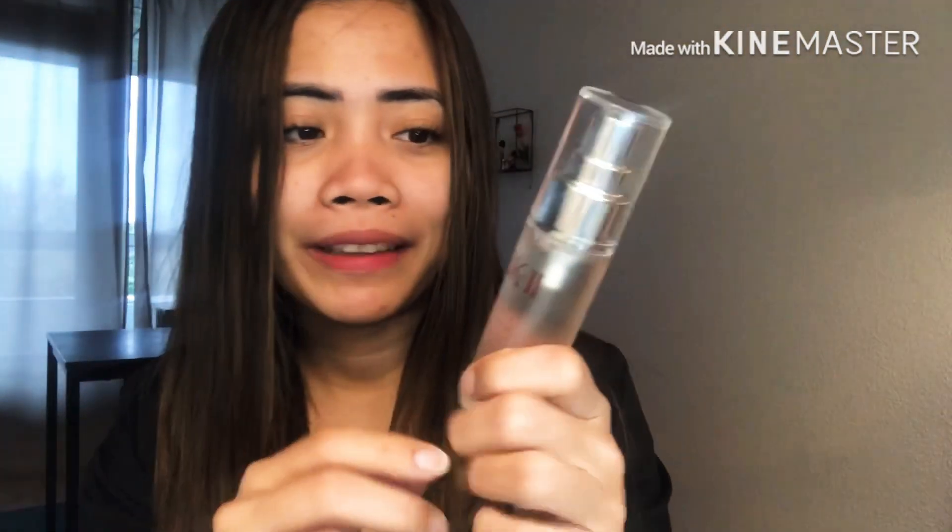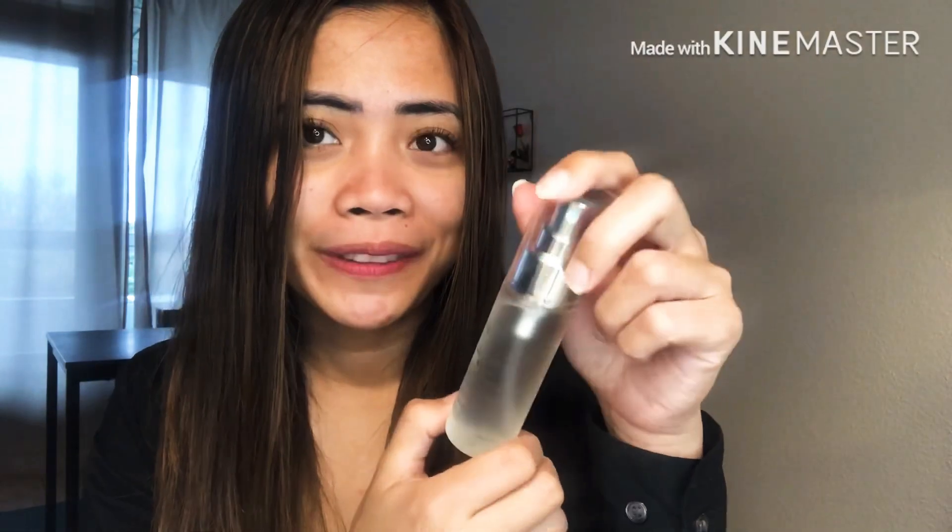When you open the bottle it looks like metal, and the product inside only looks like water. I have been using it now for five days, so I'm going to make an honest review. I will also show you clips from day one, day two, day three, and day four.